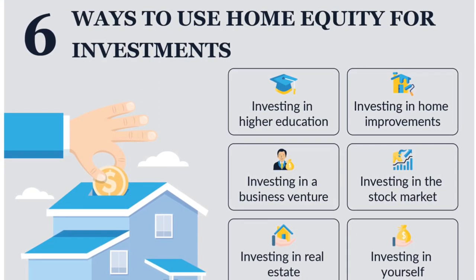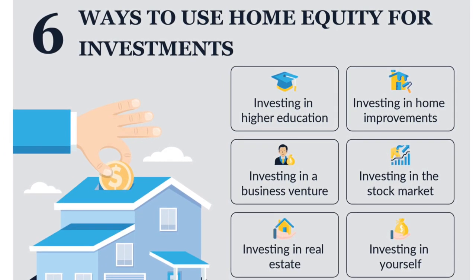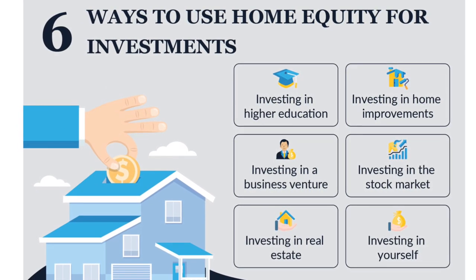Welcome back to the channel. Today we'll explore a fascinating topic that could potentially open up new opportunities for financial growth — using your home equity to invest. If you're a homeowner looking to make the most of your property's value, you've come to the right place. So let's get started.